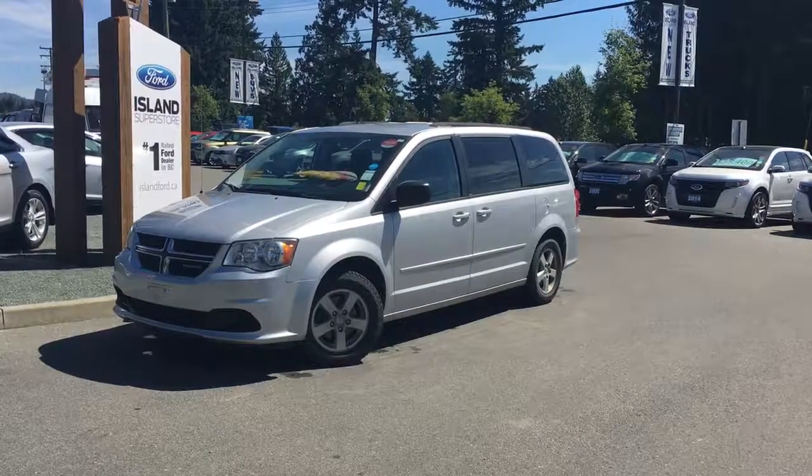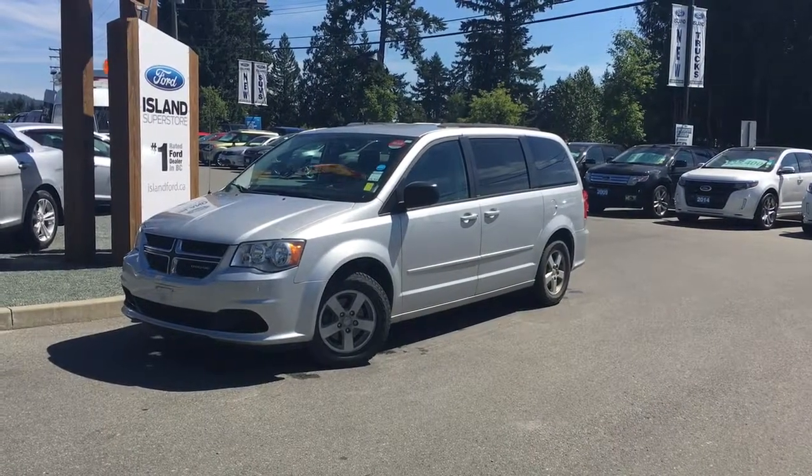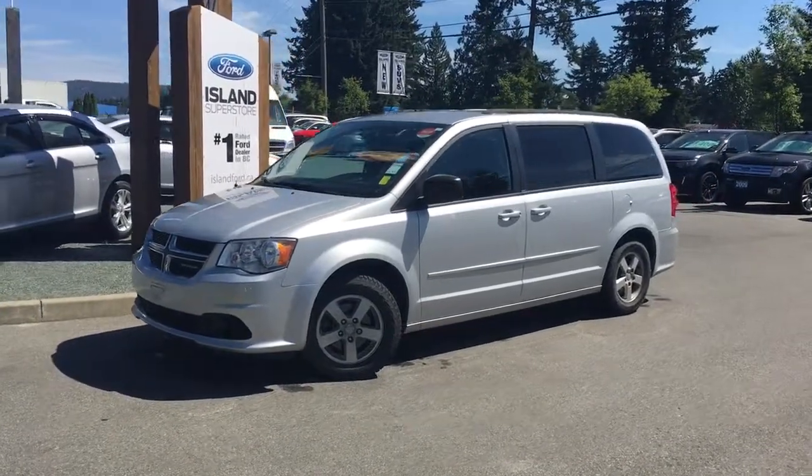Thanks for joining us today at Island Ford Superstore located on Norcross Road in Duncan, BC off the Trans-Canada Highway. We're in the Cowichan Valley on Vancouver Island.